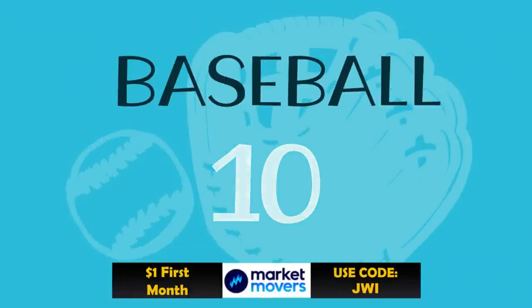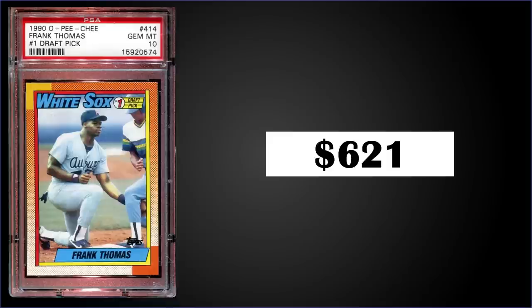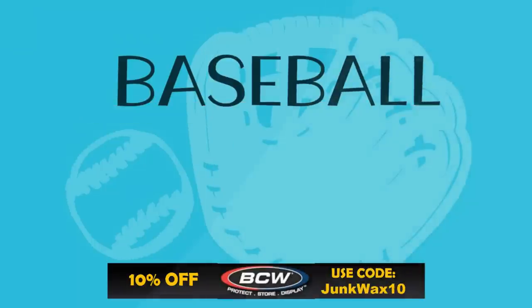In the number 10 spot, from 1990 O-Pee-Chee, we have the Frank Thomas rookie card graded gem mint PSA 10. That was a fixed price sale for $621. The pop of this card in a gem mint slab is only 125, and boxes of 1990 O-Pee-Chee sell for around $175 to $350. Also keep an eye out for factory sets — I've seen those sell around the $150 mark.